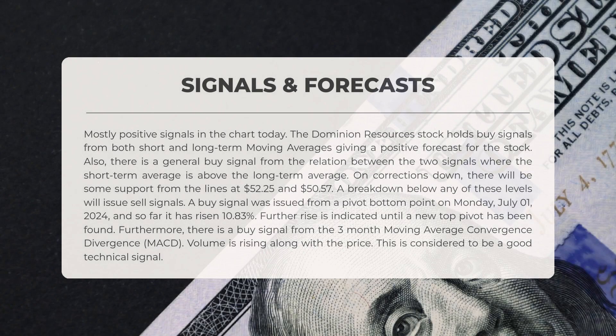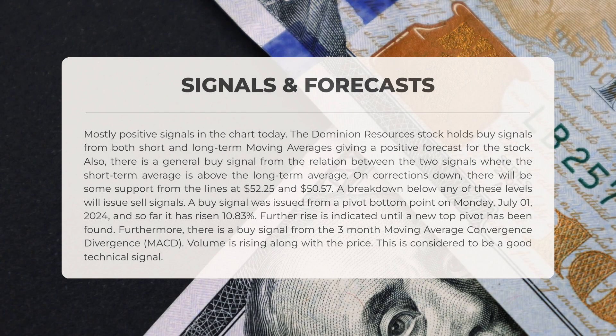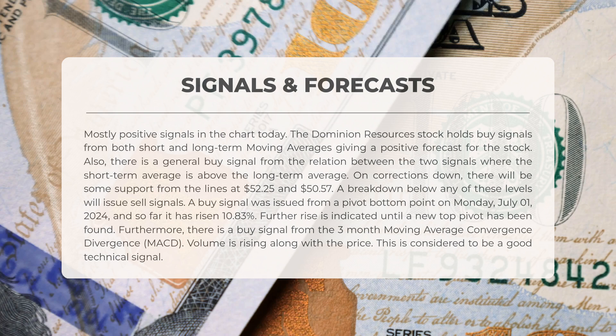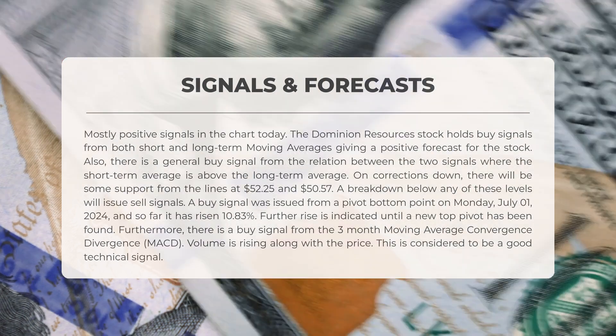The chart indicates mostly positive signals today. Dominion Resources stock shows buy signals from both short-term and long-term moving averages, suggesting a favorable outlook. There is also a general buy signal from the relationship between these averages, where the short-term average is positioned above the long-term average. In the event of downward corrections, support can be expected at levels 52.25 and 50.57; a drop below either of these levels would prompt sell signals.